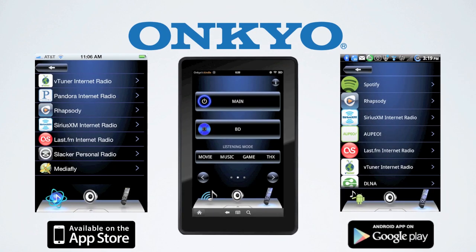Onkyo remote apps make it simple to navigate through your favorite streaming content as well as control your receiver. You can even stream music directly from your iPod, iPhone, Android phone, or Kindle Fire as well.